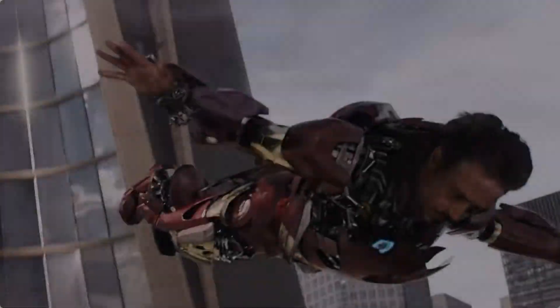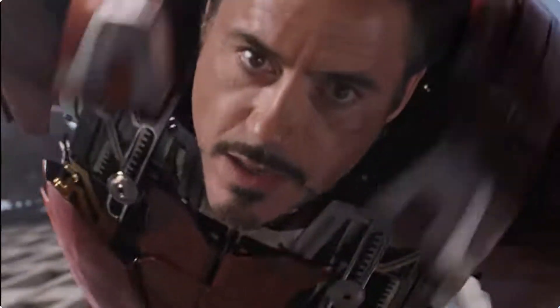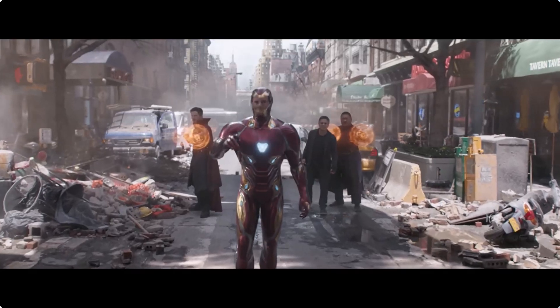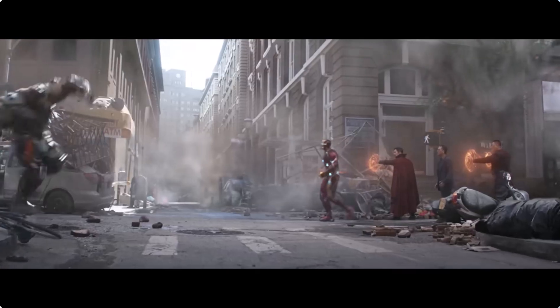To me, this upgrade is like going from Tony Stark's Mark 7 suit in the first Avengers MCU movie to the Mark 50 Iron Man suit we saw in Avengers: Infinity War. This is a big-time paradigm shift. Let's talk features.